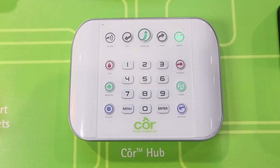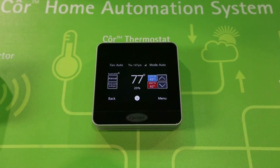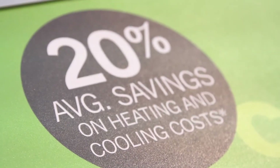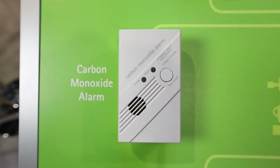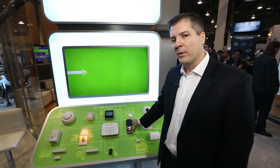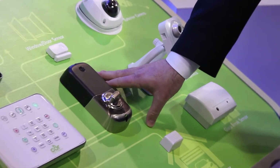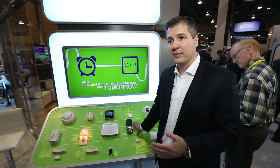Everything starts with the hub, and then you have some of the main critical components to tie in, like the core thermostat that we introduced last year, which saved consumers over 25% on their heating and cooling bill. Then you can bring in CO and smoke life safety, and also you can have remote door locks. If you have a service technician come to your house, you can remotely unlock the door for that person to come in, do the service, and then leave.